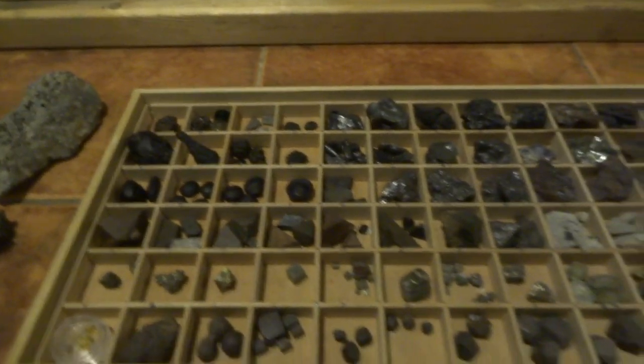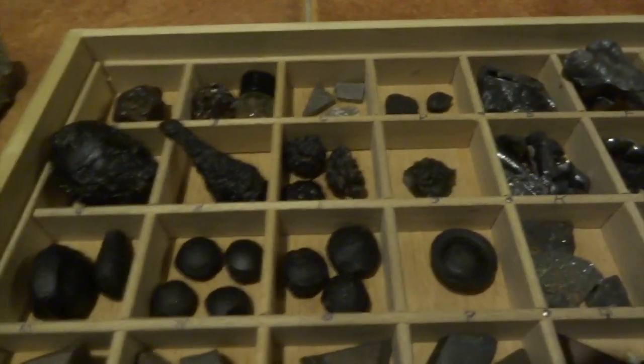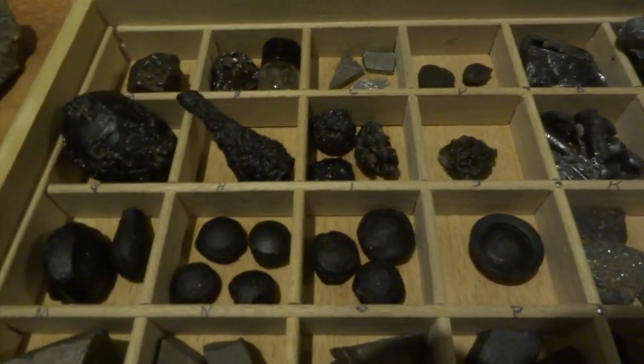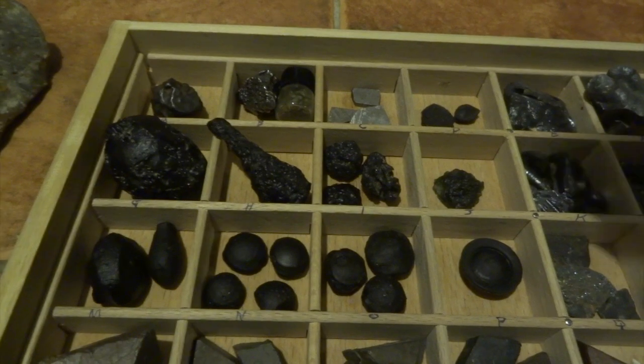Hi YouTube! I've done lots of videos on my various collections of fossils and minerals, but this one is going to be about meteorites and tektites. I've got quite a lot of specimens in this drawer - a lot of them aren't meteorites and tektites, but we'll focus on the ones that are initially. I'll show you some of the other specimens later, but we'll concentrate on these for now.